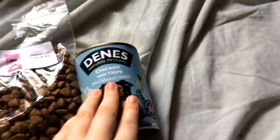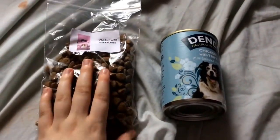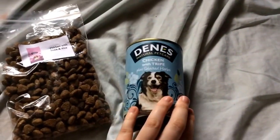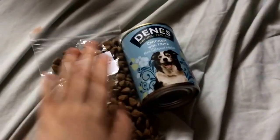Next are small dog products from Denny's. They sent me chicken with duck and rice biscuits, and a full size chicken with tripe with selected herbs, 400 gram tin of meat - which is full size, which is brilliant. I got those just by emailing them.